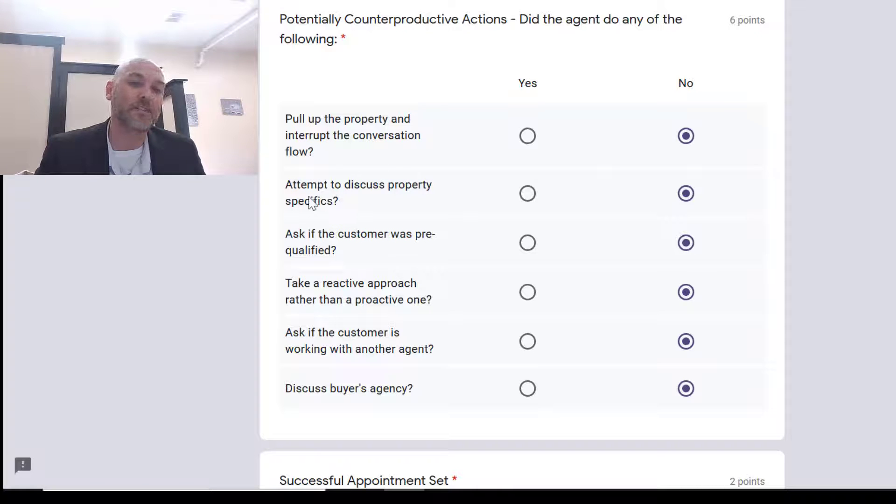Interrupting the flow of the conversation is a negative. Also, attempting to talk about property specifics is negative — because what you bring up might actually dissuade these people from coming to the property. You're better off getting that appointment first, meeting them at the property, then discussing things you don't like. You want to build rapport — the whole key is to meet them face to face, become their agent, and not disqualify that property.